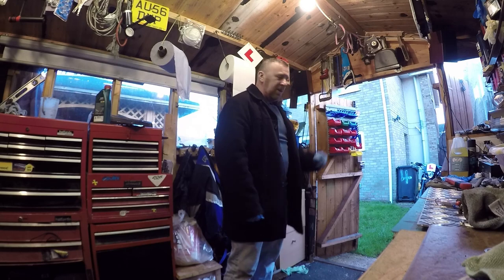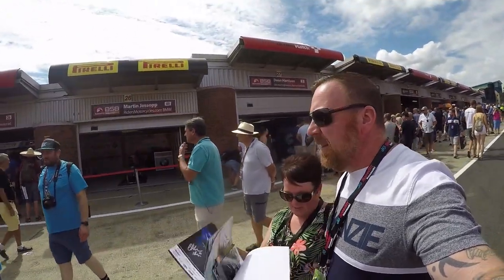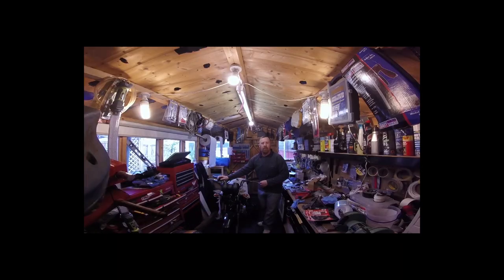Thanks for watching. Hi, Mark Savage here — welcome to our workshop. Still working on the YBR 125. If you're a regular viewer, you've watched this one already. What's this one about today? A heat gun — this bike came to me and someone had tried to steal it, basically.